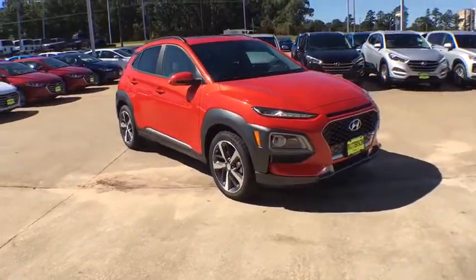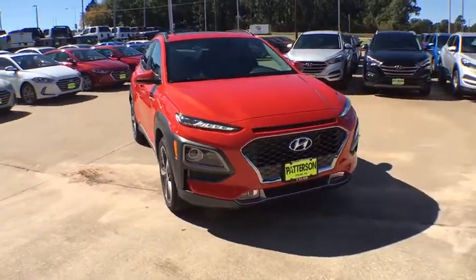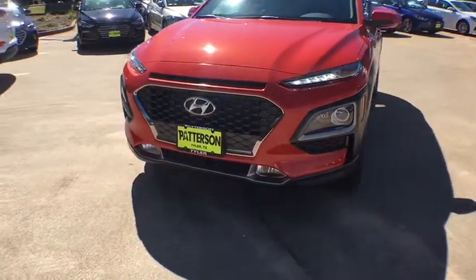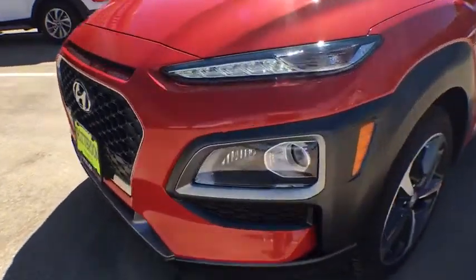Premium sound system, rear defrost, front-wheel drive, climate control, auto-off headlights, universal garage door opener, AM-FM stereo radio, passenger airbags.